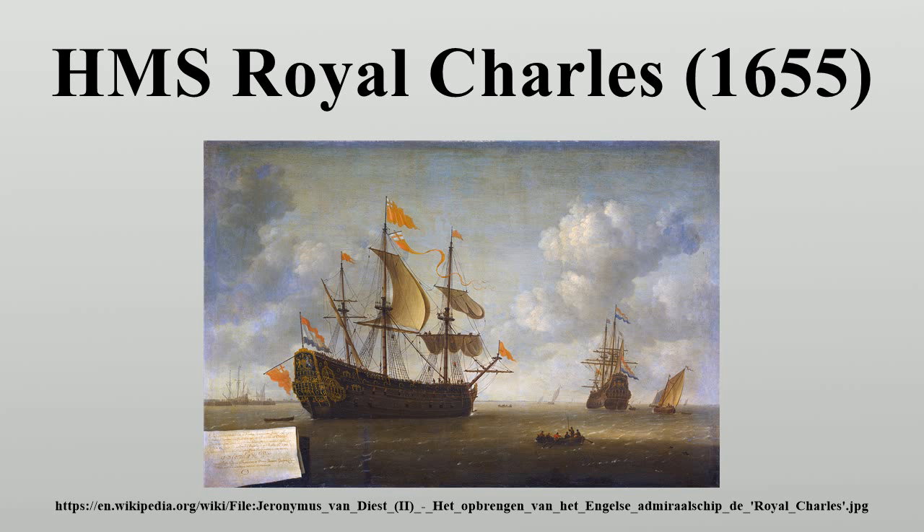Her ornate stern piece, showing the English coat of arms with a lion and unicorn, along with her white ensign, is now on display in the Rijksmuseum in Amsterdam.